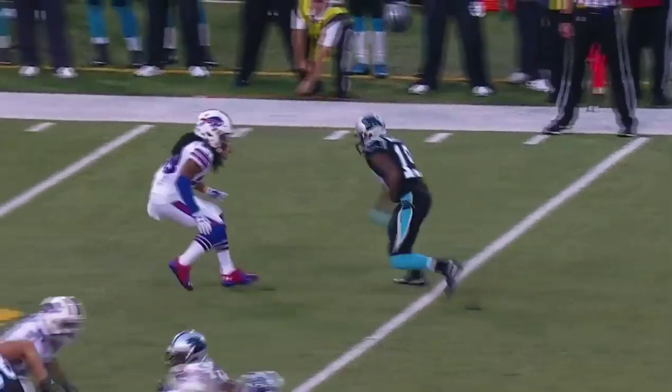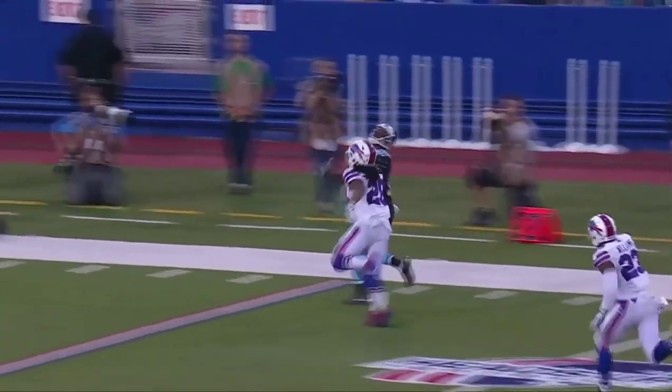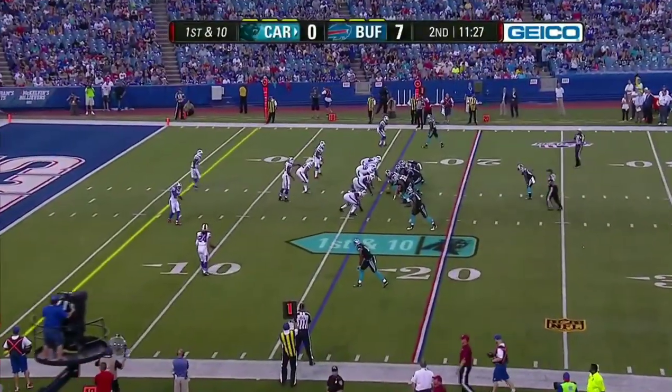He's working against the rookie, Ron Darby. Big, hard inside move by Ginn, and Darby gets his head around — and that's a great catch by Ginn right along the sidelines.